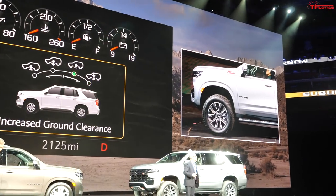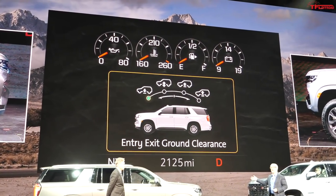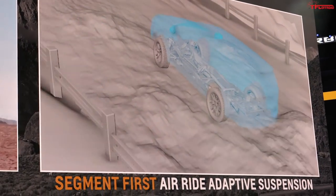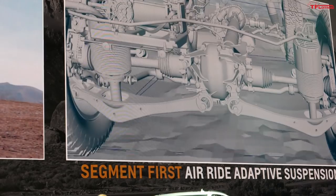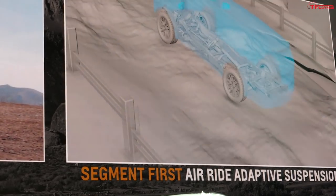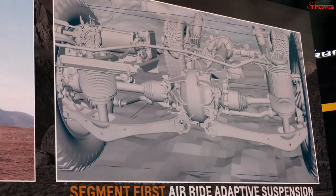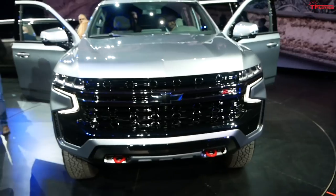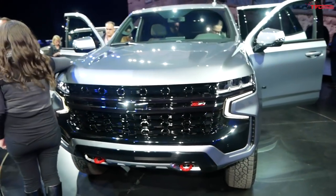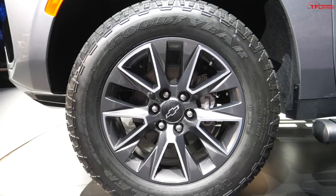This Z71 model comes with over one inch of lift right from the factory. There's another new feature: air suspension. Now that air suspension is available on this model, you can lift it by up to two inches above stock ride height, and that's what you're seeing right here — this Z71 on the floor is fully lifted. We don't have ground clearance or approach angle specs just yet, but it's going to be the most off-road-worthy model in the lineup.